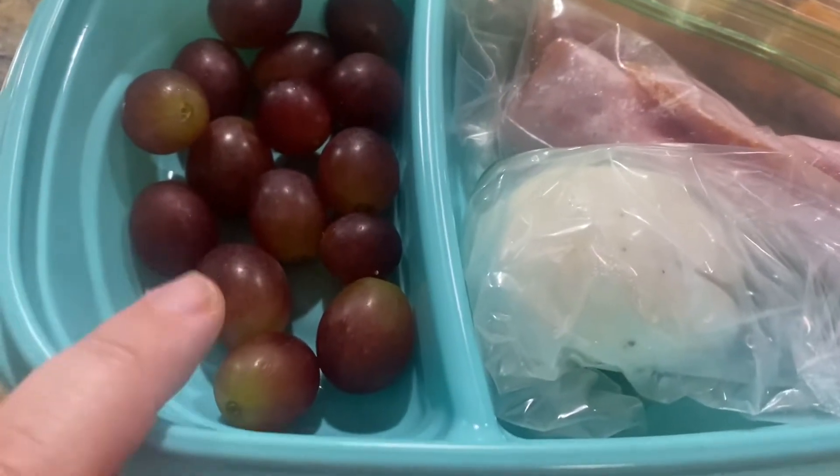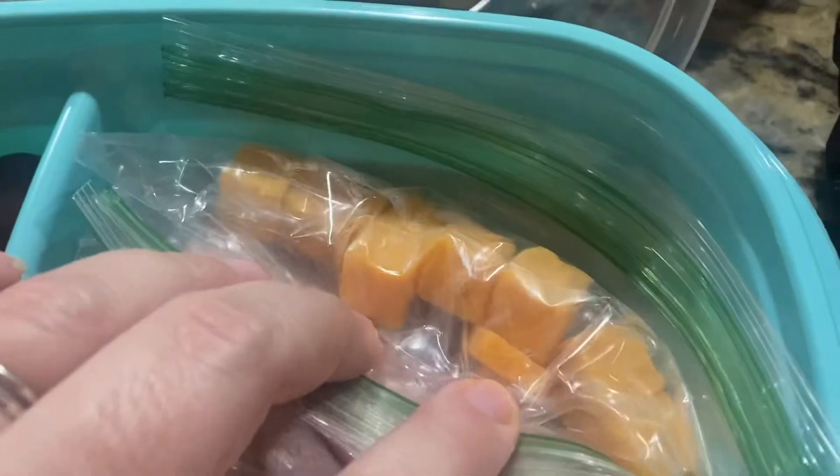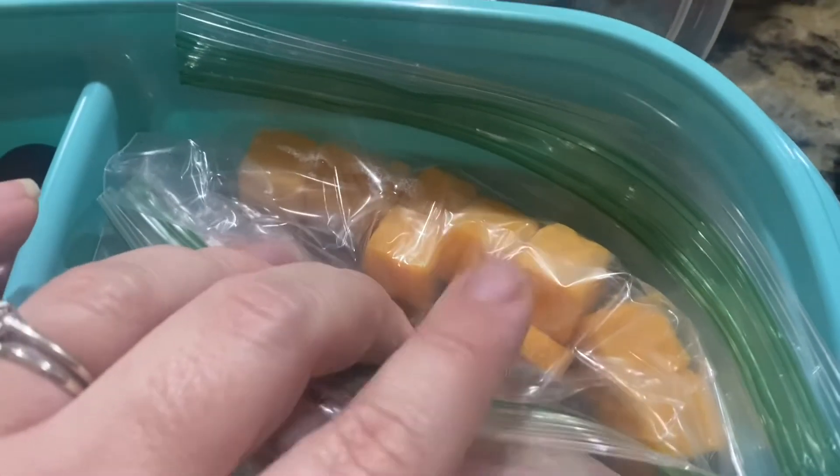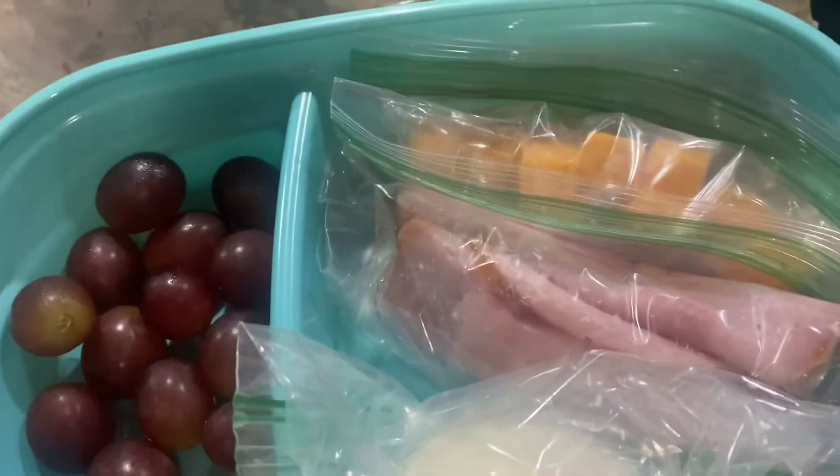Then for myself, I'm meal prepping today. I have some grapes, some ham just rolled up — this is like one serving of the honey ham — cheese cubes, also one serving, and a hard-boiled egg that I cut in half, put some salt and pepper on, and then put back together. I like to put them in bags — I know it's a lot of plastic, but it keeps everything separate so the egg doesn't make the ham taste weird.